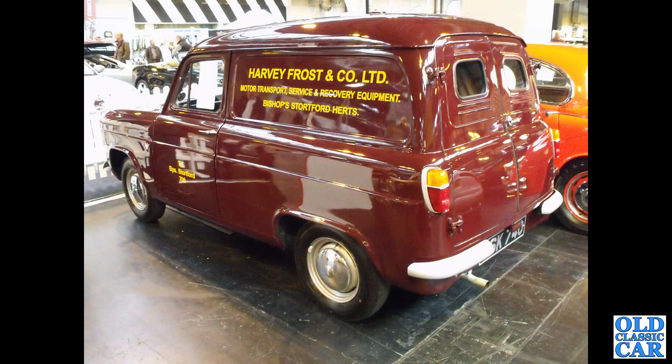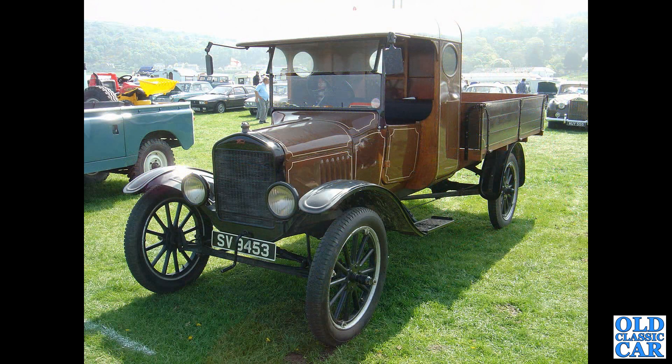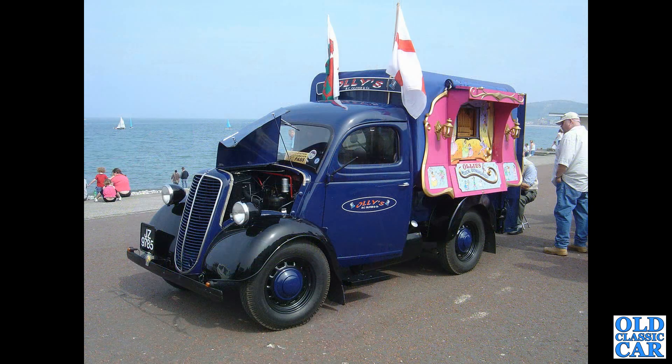The rear three-quarter view of a Thames 300E — based on the 100E saloon, sharing its 1172cc four-cylinder side-valve engine. Back to the vintage years: a classic Ford Model T dropside pickup truck seen at the Llandudno Festival back in about 2006 or 2007. As was this Ford E83W, which has got an organ in the back.